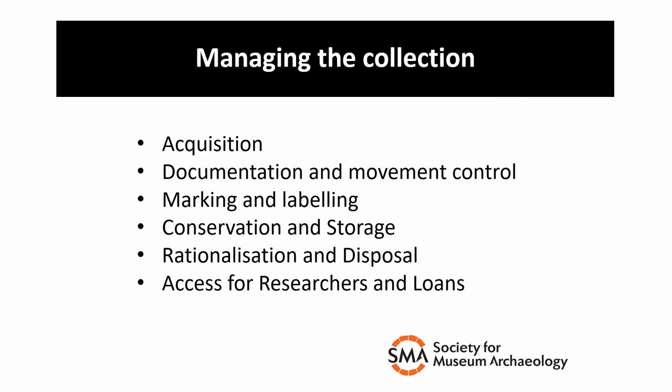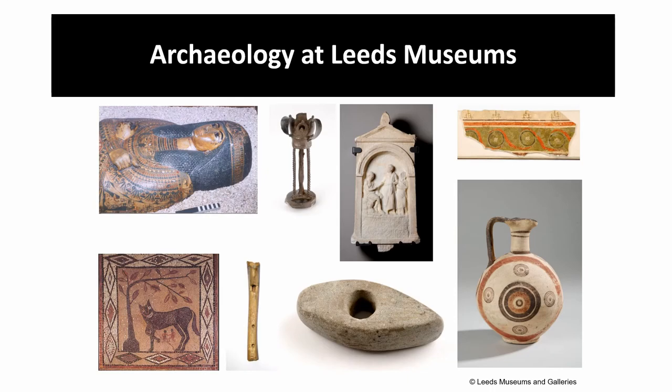What I'm talking about now is mainly what we do in Leeds Museums and Galleries because that's my main experience, but it isn't the definitive way of doing things. Leeds as a service has been collecting for nearly 200 years and we have large and varied collections including archaeology.